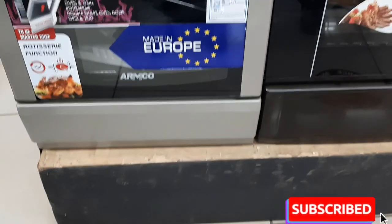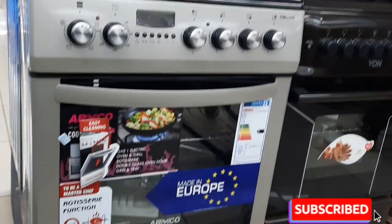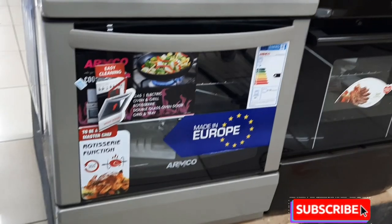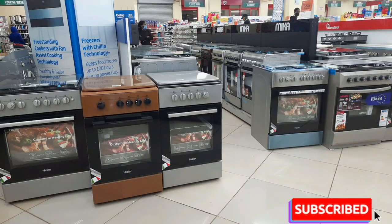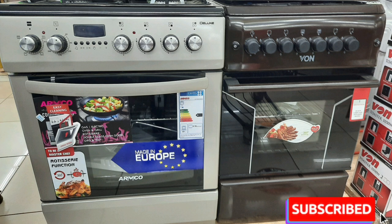The cookers were also a lot here — there were so many brands to choose from. I was not able to film much of the cookers, but you can go and select yourself the best cooker here in Naivas Mountain Mall.